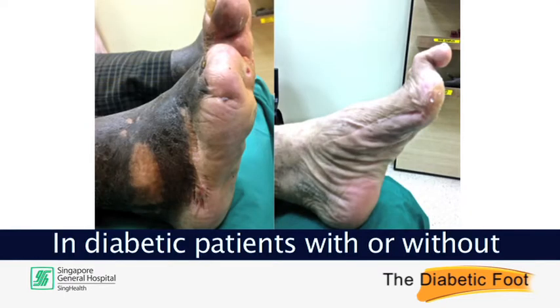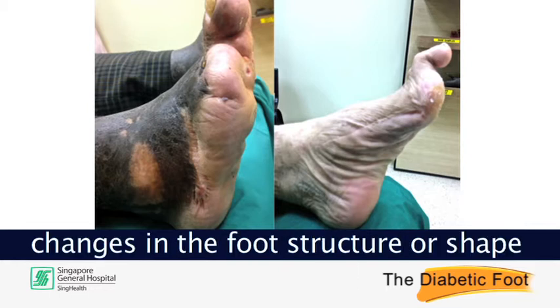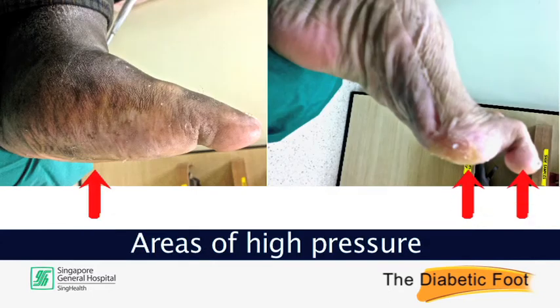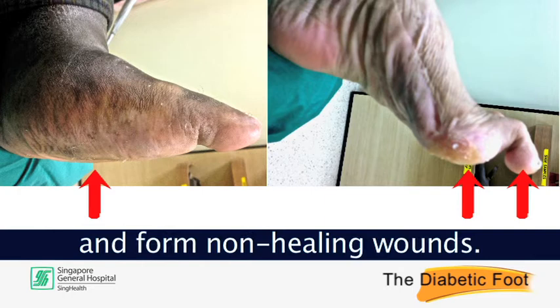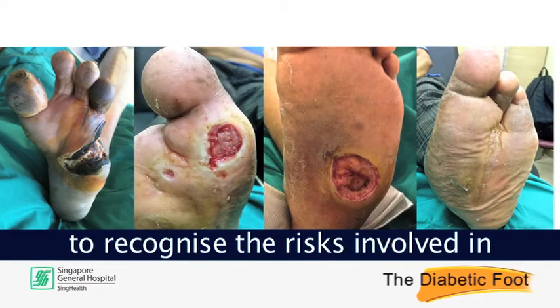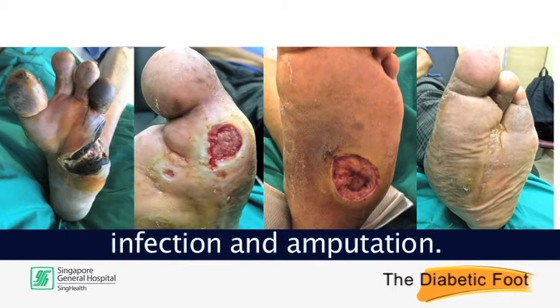In diabetic patients with or without wounds on their foot, changes in the foot structure or shape may be observed over time. Areas of high pressure on the deformed foot are likely to break down and form non-healing wounds. It is therefore important to recognise the risks involved in a diabetic foot and manage them to prevent infection and amputation.